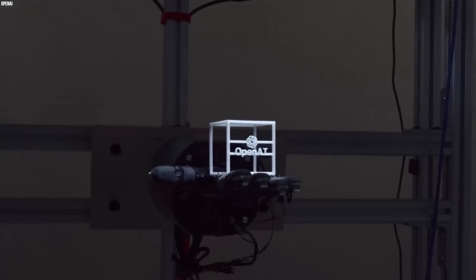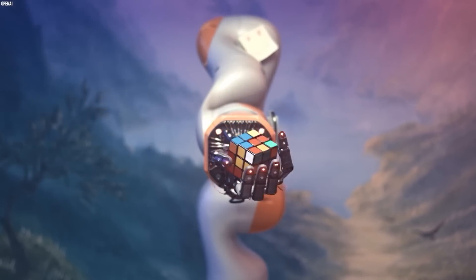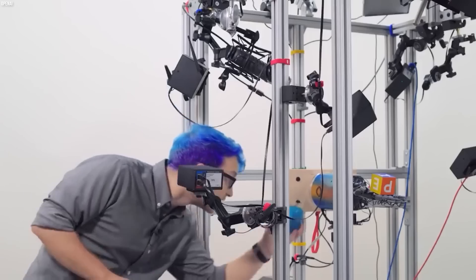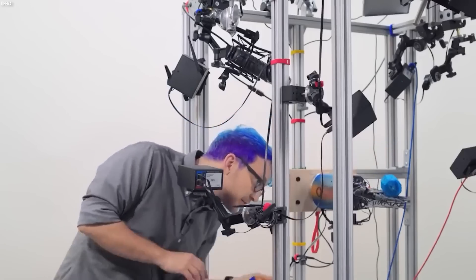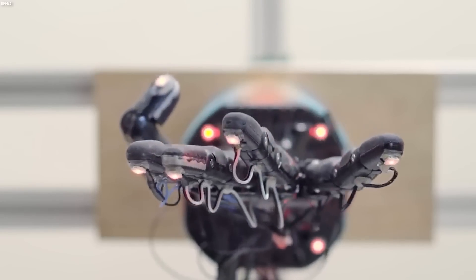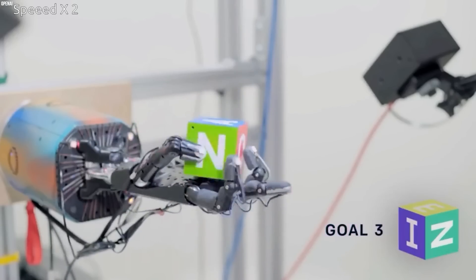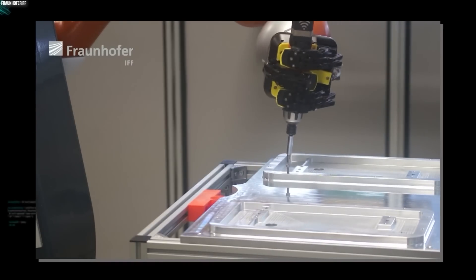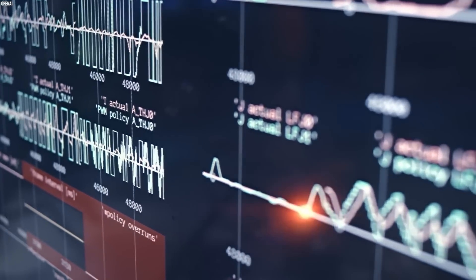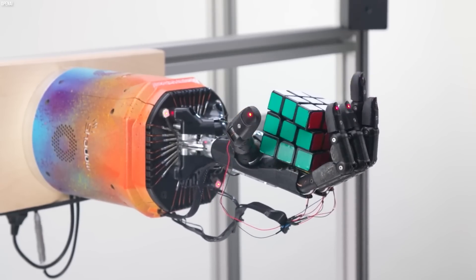Here's Dactyl, an AI-enabled robotic hand being developed by the artificial intelligence research lab OpenAI. This AI giant has been working on Dactyl for a few years now, and the results have been nothing short of amazing. Using a process called reinforcement learning, Dactyl can learn how to manipulate objects through trial and error, just like a human would. One of the most impressive things about Dactyl is its ability to manipulate a wide range of objects, from small blocks to large tools, thanks to its unique design which includes 26 degrees of freedom — or joints — that allow it to move its fingers and wrist in a very human-like way. It could be used in factories to automate assembly of products or in hospitals to assist surgeons during operations.